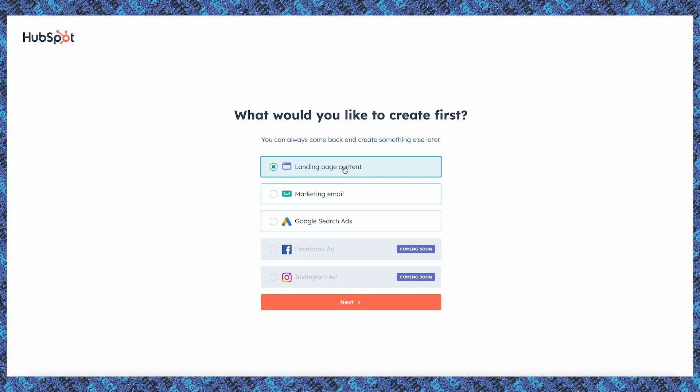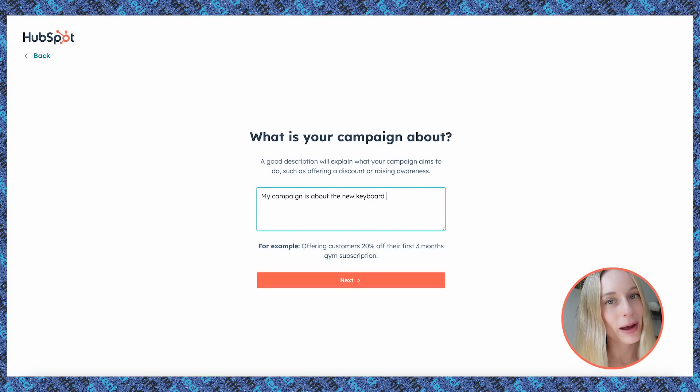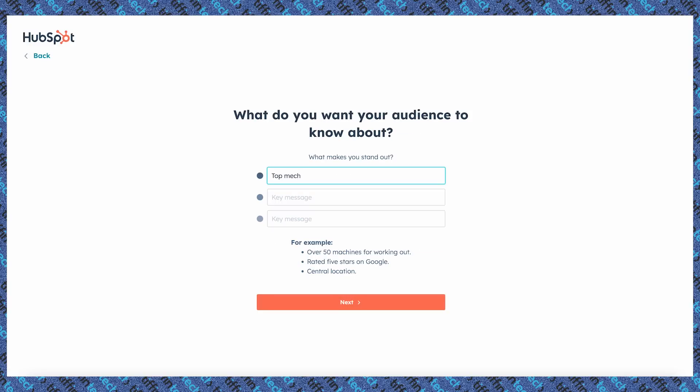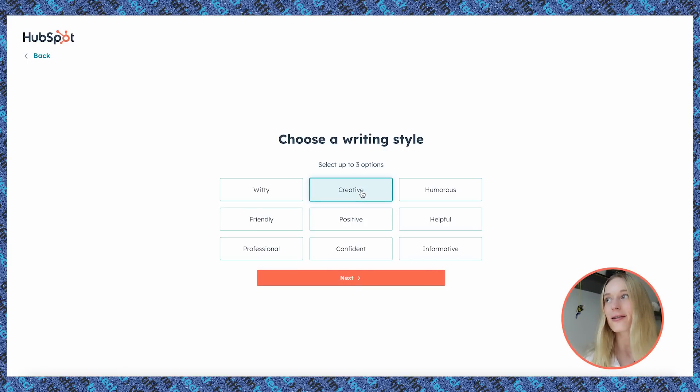Check this out. First, you need to select your asset type — let's choose landing page content. Next, we can start with letting AI know what our campaign is about. This is my favorite part, as I often have an idea of what I want the campaign to be about and what I want to say on a landing page or email, but I have trouble diving into the details. This way I can simply input my ideas and share what my campaign is about. I now have this generated copy and can simply copy it and input it into my landing page, email ads, etc.